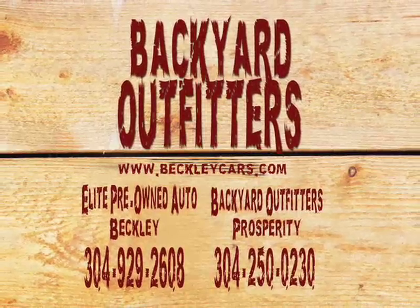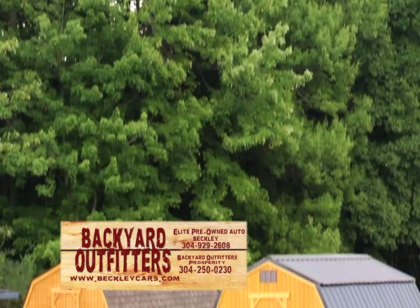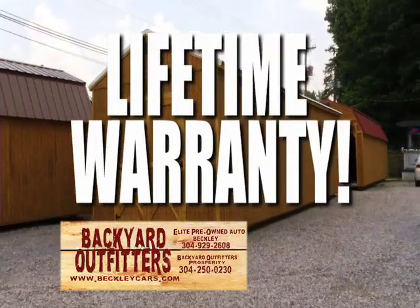Need storage? Backyard Outfitters has the space you need for as little as $59 a month. Backyard Outfitters storage buildings are now built locally in Oak Hill, West Virginia, made with the highest quality products and backed with a lifetime warranty.